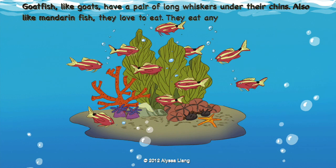Goatfish, like goats, have a pair of long whiskers under their chins. Also, like mandarin fish, they love to eat. They eat anything they can find.